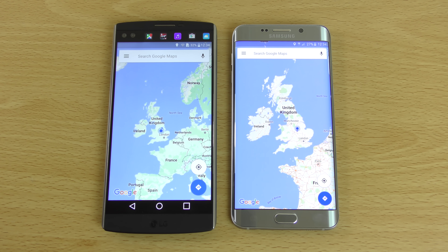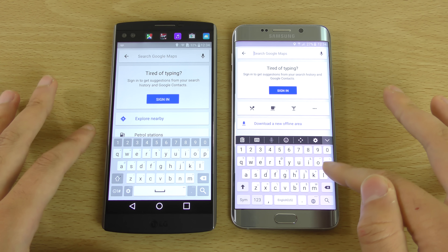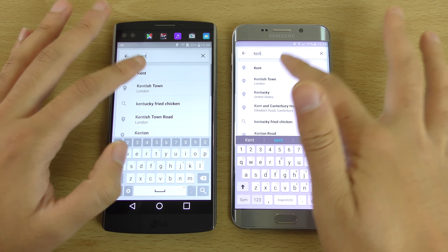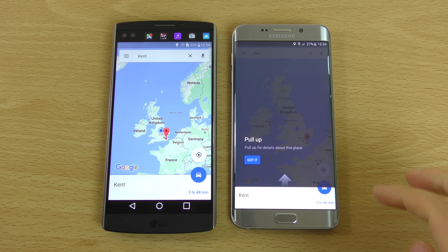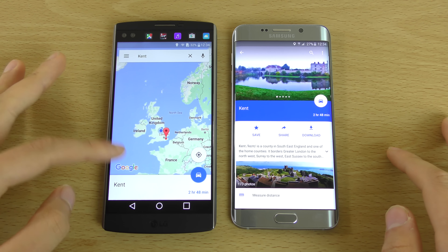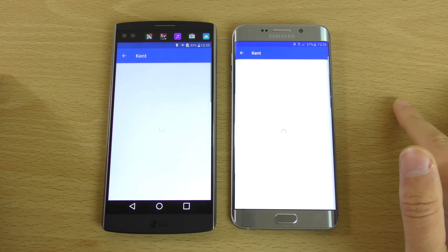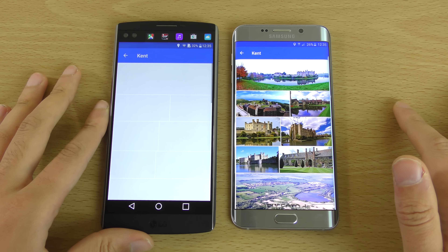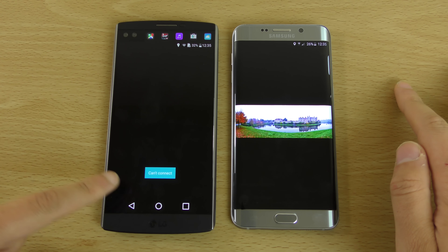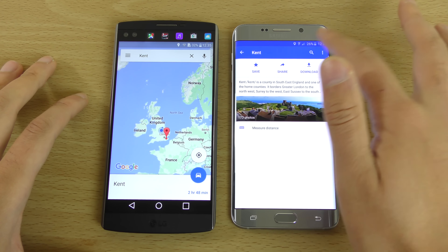We can do a quick little test of the maps performance - we like to see if the GPS is strong on both of them. Both should be on high accuracy. So the photos don't seem to load on the V10, which is interesting. You can see the Edge Plus seems to load the photos much faster. Can't connect on the V10 - that is pretty bizarre. Let's try somewhere else, maybe it's a one-off.